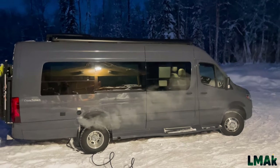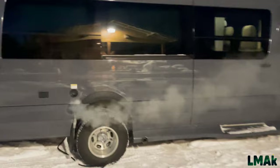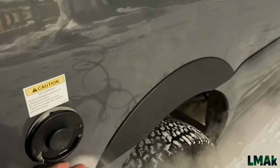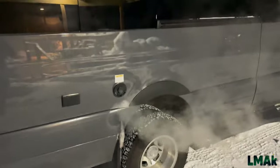You can see the exhaust gas from the propane running out of the van. There's no smell — I think it's pretty much just water vapor that comes out. It's warm out here, but it's quite chilly.